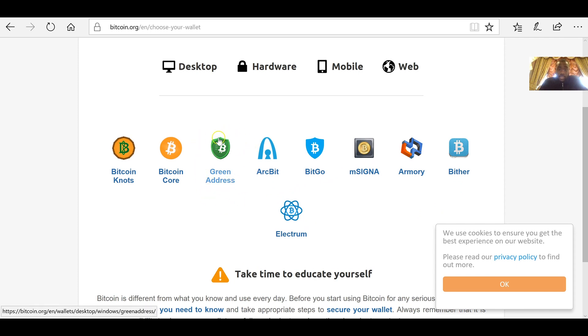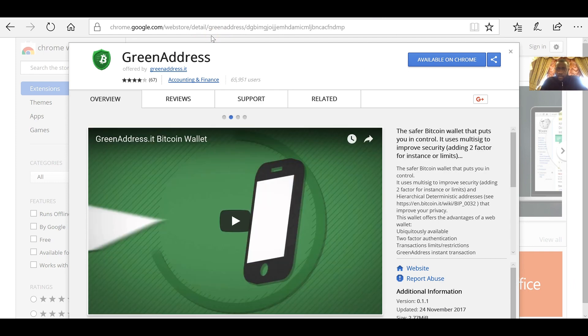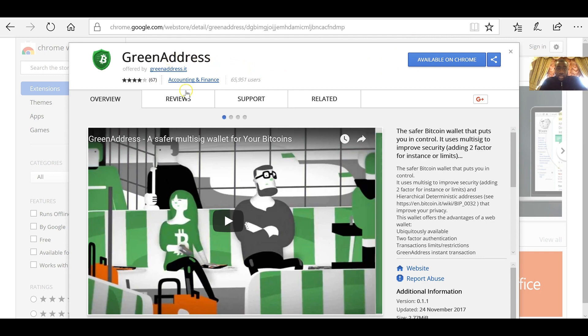If you want to know a bit more, please do sign up to the online courses and we can go through a few more wallets. But the one I use is Green Address. Type 'Green Address' into Google and look for it on the Google Chrome Web Store, which is where you can download it. It's going to ask you to download Google Chrome if you don't have it, but if you do, open Chrome, type in Green Address, and download the Green Address wallet. Once downloaded, you can add it to your desktop and pin it to your taskbar.